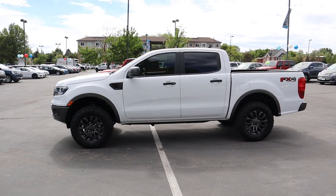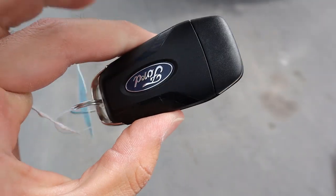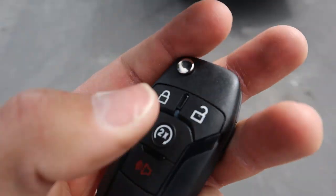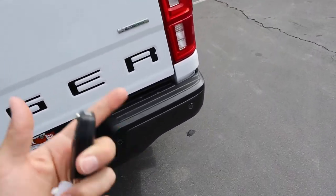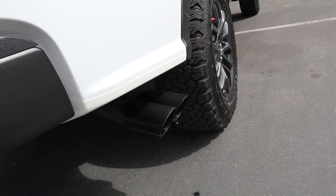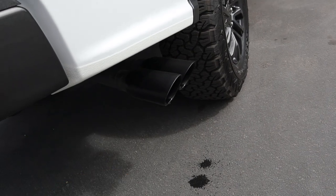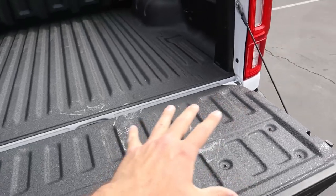Here's the key fob for the Baby Raptor. You've got the Ford logo, a flip-out key since this is the XLT, unlock, lock, and remote start. We lock it and press remote start twice — that leads us to the next modification, which is the exhaust. You'll get a full exhaust clip later in the video, but it has a nice beefy, deep rumbling sound — way better than stock.